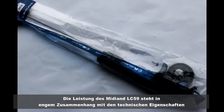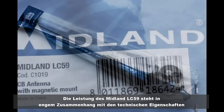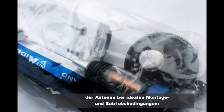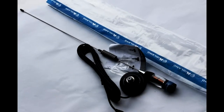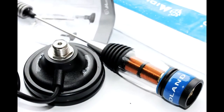The performance of the Midland LC-59 is closely related to the technical characteristics of the antenna in ideal mounting and operating conditions: SWR greater or equal to 1.2, maximum applied power 300 watts, 50 ohms impedance.